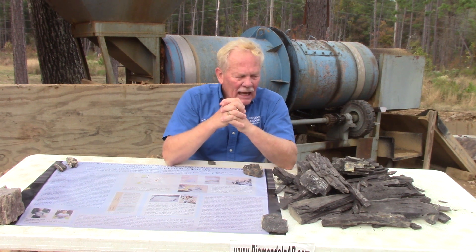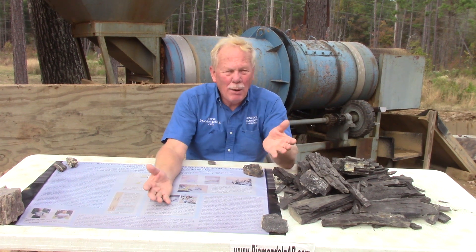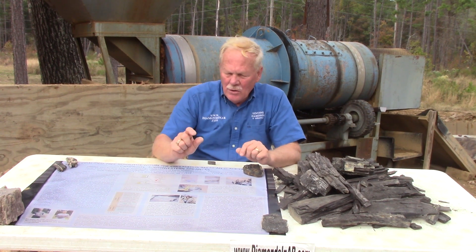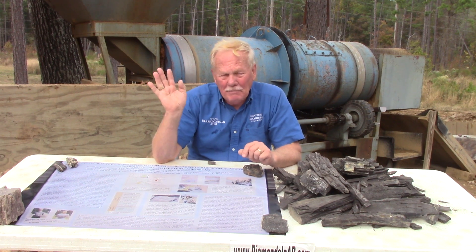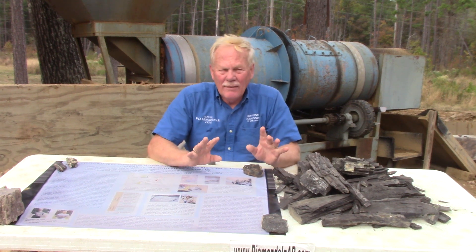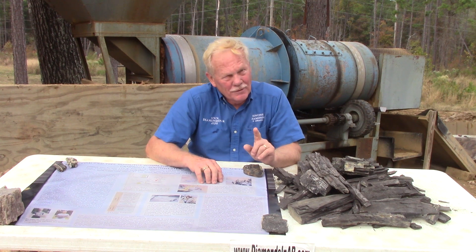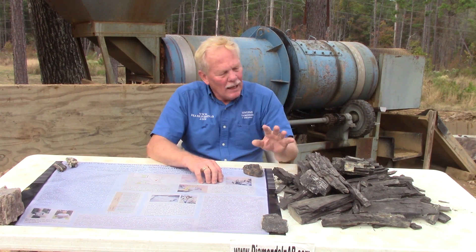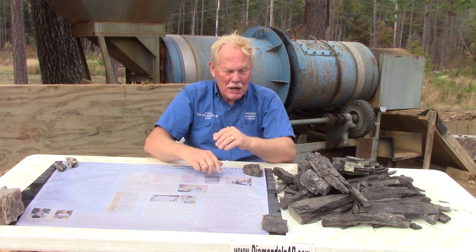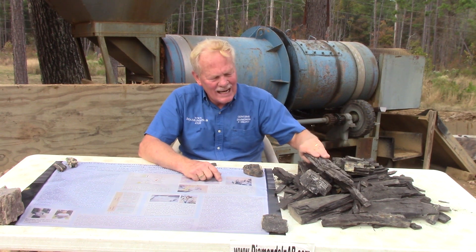It looked a lot like pyrite when we got a closer look, but it was actually marcasite. Marcasite and pyrite are very similar; the main difference is that pyrite can sit on your shelf for 50 years and still look the same, whereas marcasite left out for a few months turns to a white powdery dust and blows away — no longer shiny, no longer looking like gold. Anyway, that marcasite was coating a tree log of carbonized wood, also called a coalified tree.